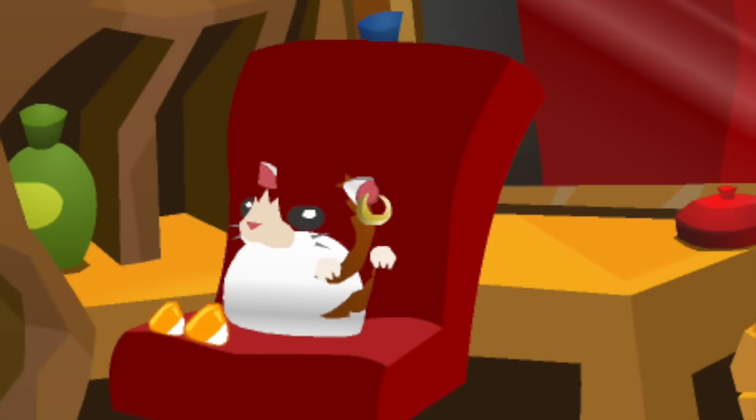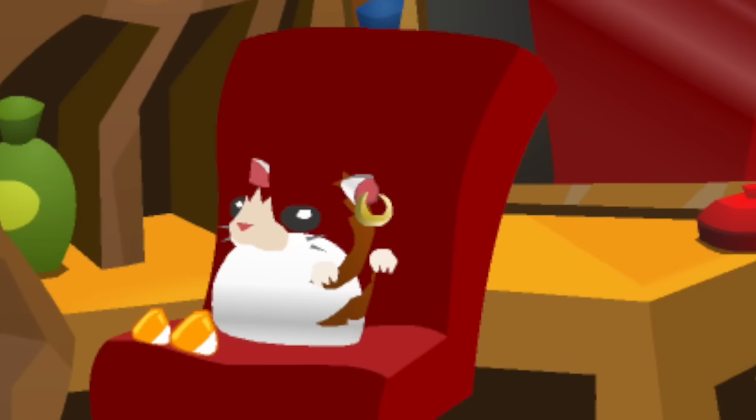Number 17: half of your hamster decides to play hide and seek inside of a chair.